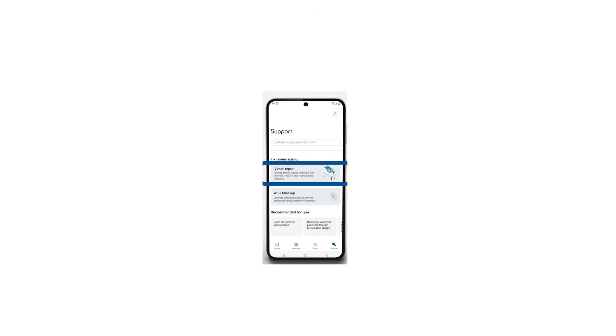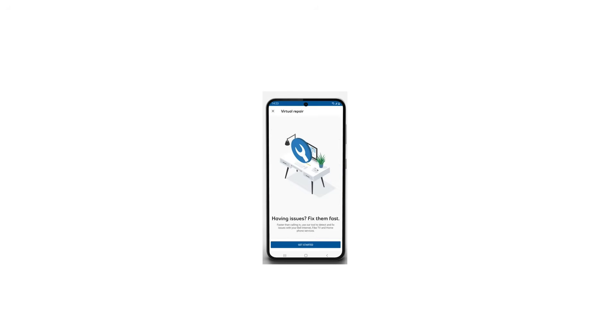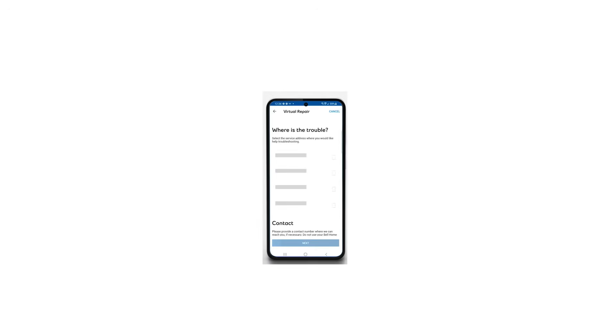In the support section, you can click on Virtual Repair. Once you click there, you get started by entering your phone number and tapping to start. It will carry out a series of tests and give you recommendations. I tried getting closer to the modem as suggested, but the rebooting step did not work either.